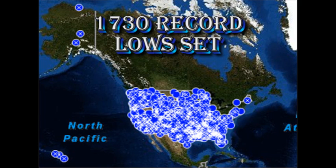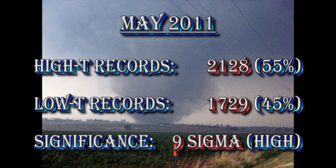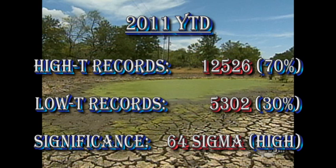So now let's compare these figures. We can see for May that 55% of the records are for high temperatures and only 45% for low temperatures. You can test the significance of this statistically, and it comes out to be 9 sigma, which gives us a very high degree of confidence in the conclusion that there's warming going on. For the year to date, the difference is even more stunning, with 70% of the records set being high temperature records and only 30% being low temperature records. And only one month in the last year has had more low temperature records than high temperature records, and then only by a couple of hundred.